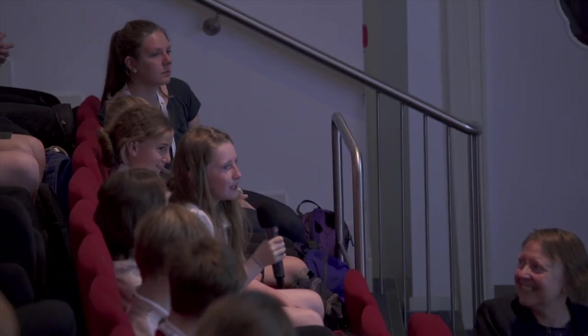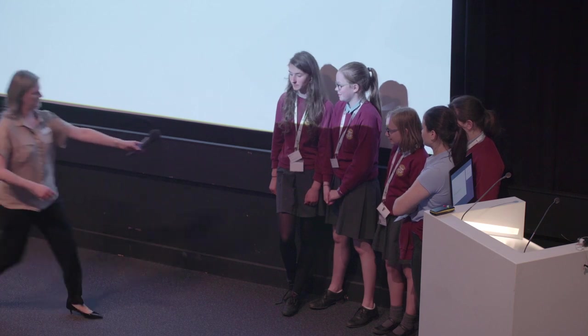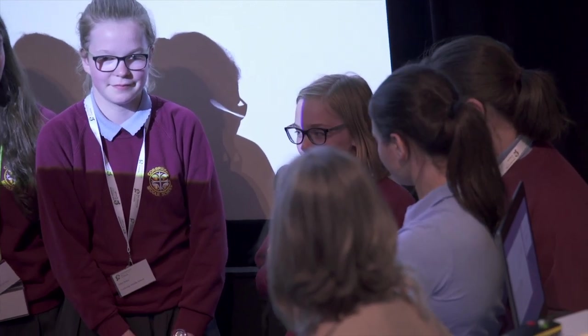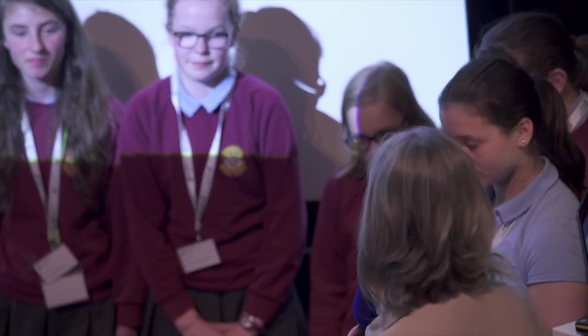Did you enjoy doing your project? Yeah, I enjoyed it. It was really fun, and it was a great experience. Your teacher told me that you did this as part of your schoolwork, but you were so enthusiastic that you came back at lunchtimes. Yeah, so you're allowed to admit that you're enthusiastic and interested. I think we can all see how interested they were on this project, which is why it was such a success.